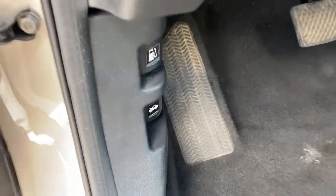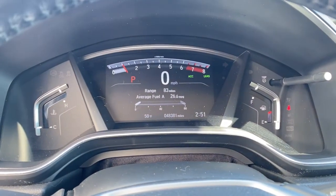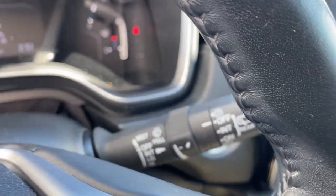The following are some of this vehicle's highlighted options: sun/moonroof, keyless entry, power liftgate, fog lamps, backup camera, blind spot monitor, trip computer, and engine immobilizer.